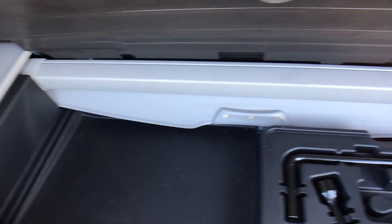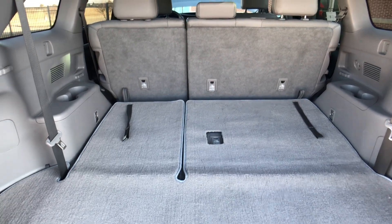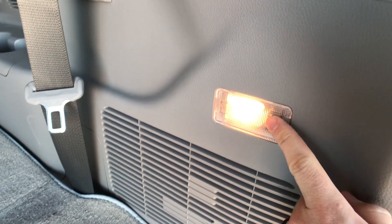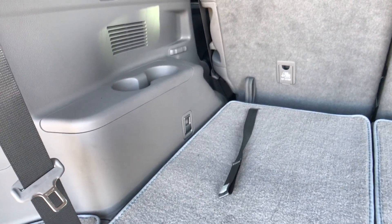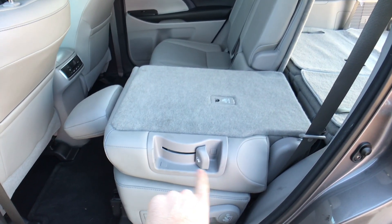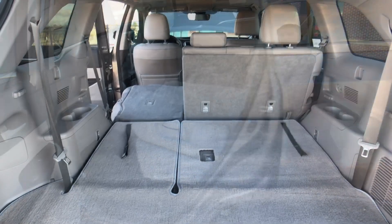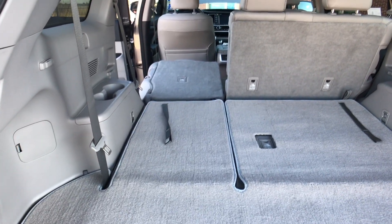There is also the rack and bar for the tonneau cover that comes available on this Limited trim. In the back we get a couple of neat features: little hooks on both sides, a miniature cargo light, and a couple of tie-downs. In order to fold that second-row seat down, it is a little bit cumbersome — you have to pull the lever to slide it forward, then pull the little handle to fold it flat. You can see with the 60-40 folding split how flat this load floor actually is.